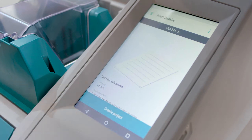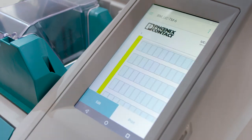Via the integrated touch display, printing data can be inserted directly. The automatic material recognition avoids misprints.